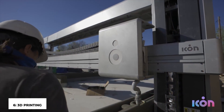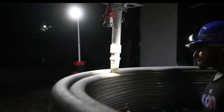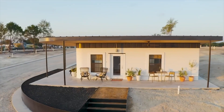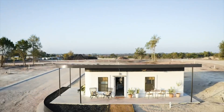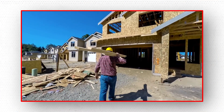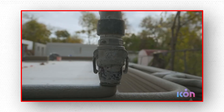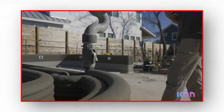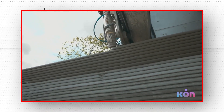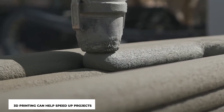3D printing — it shouldn't surprise you that 3D printing is included on this list. After all, it has long been regarded as among the greatest breakthroughs in building. However, as the technology transitions from a novelty to an emerging industry standard, its future is now even more promising. In terms of application cases, you may 3D print design aspects like facades to make them more complicated and detailed. With the correct implementation strategy and a little creative thinking, 3D printing can help speed up projects and make materials more accessible.